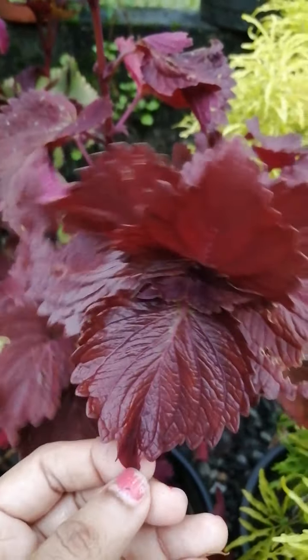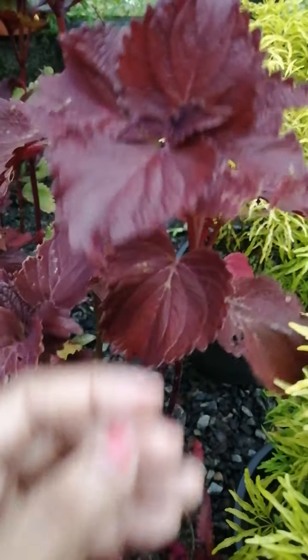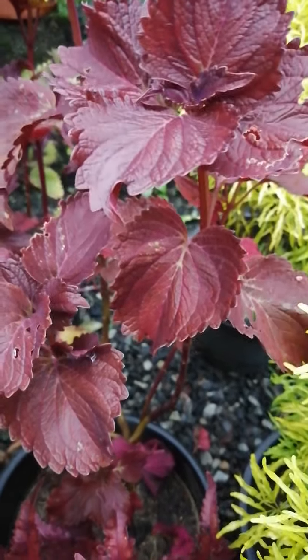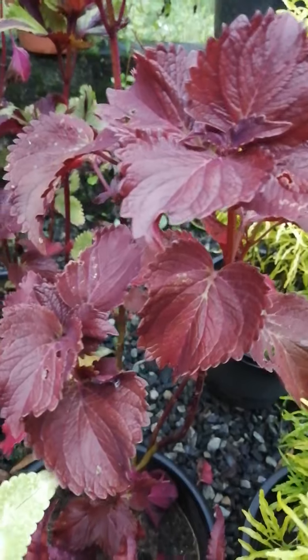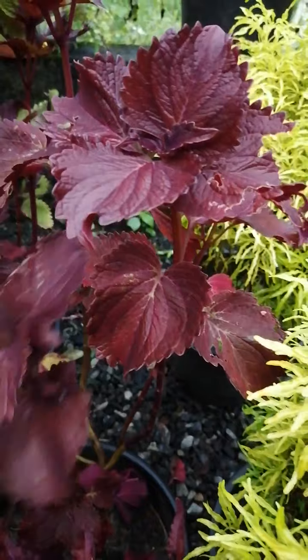Let's take a photo of Aralee. You can see the next step.